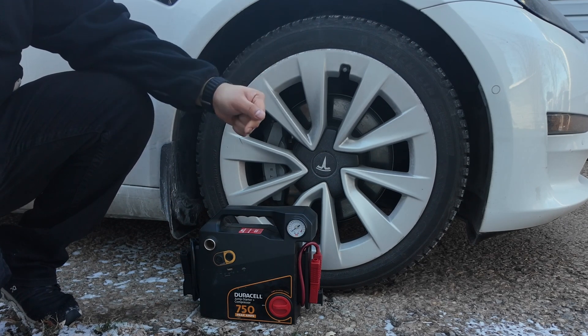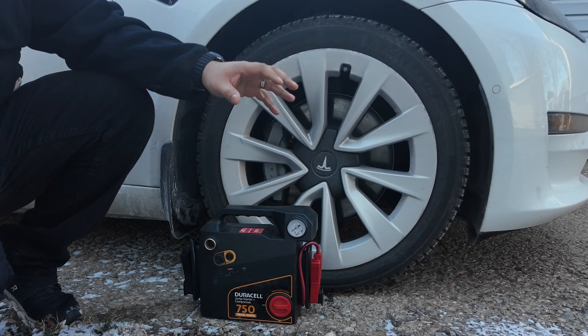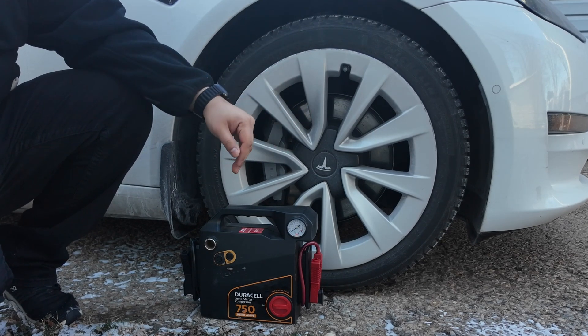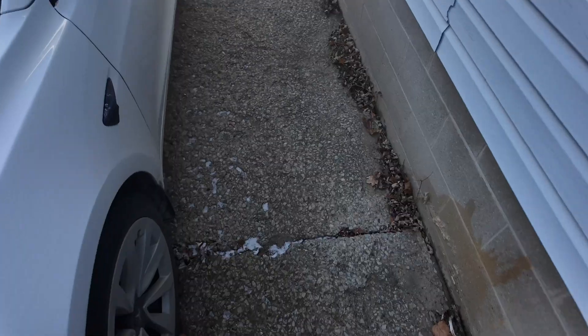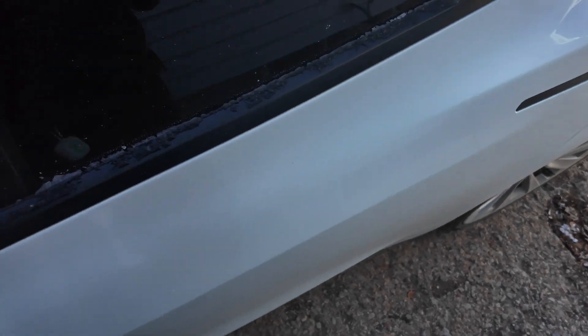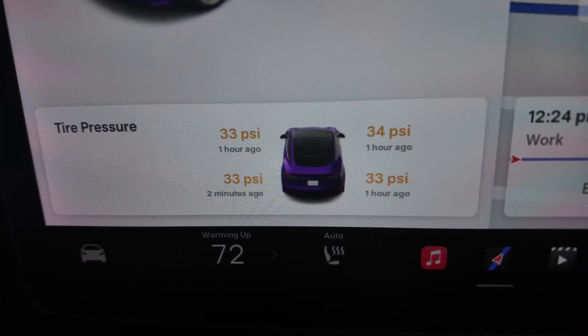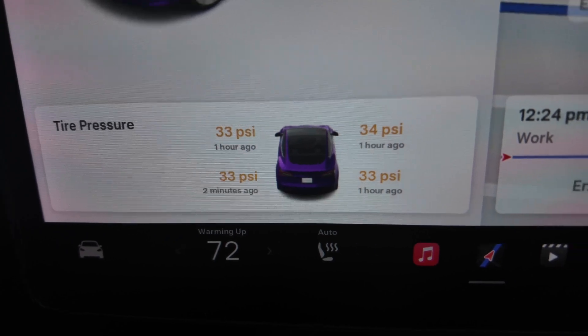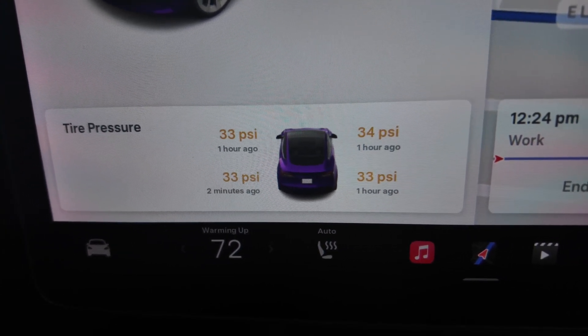On average, for every 10-degree drop in temperature you lose about 1 PSI in pressure. It might not sound like a lot, but over time it adds up, and under-inflated tires can affect your car's handling, fuel efficiency, and safety. The best time to check your tire pressure is in the morning or after your car has been sitting for a few hours — that's when the tire is considered cold and you'll get the most accurate reading.